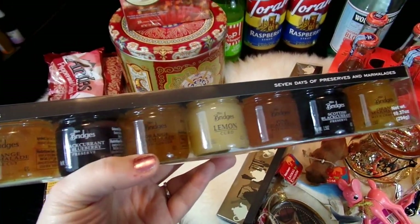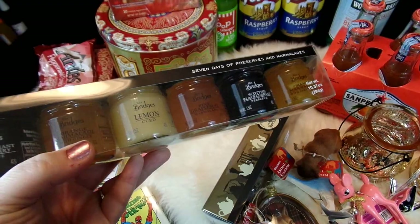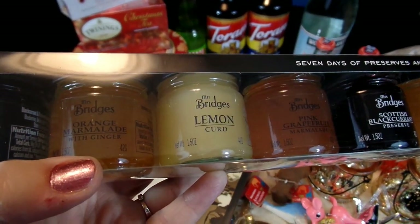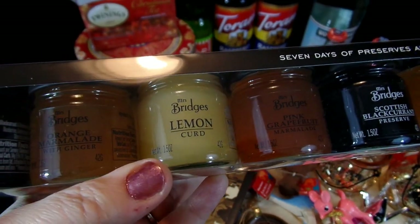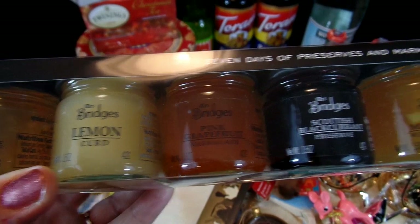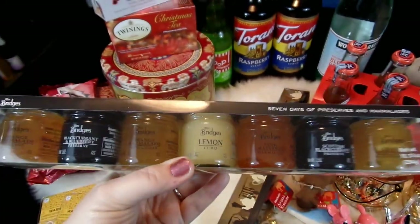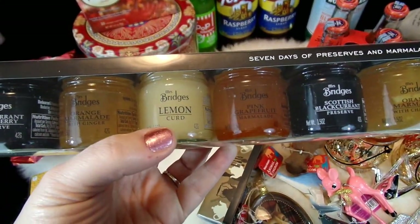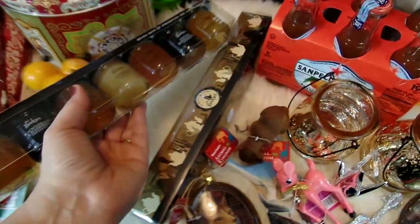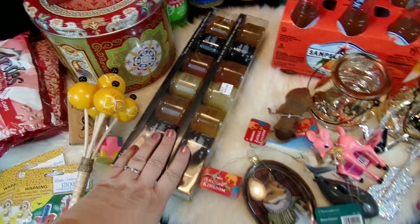I also found some really wonderful little miniature jams, preserves, and marmalades. I absolutely love marmalades and little preserves on toast with my breakfast. I got one for me to try out and one for my mother. It has a lemon curd, a pink grapefruit marmalade — which sounds absolutely wonderful — a Scottish black currant preserve, and an orange marmalade. It has three of the orange marmalades and two of the black currants. I'll be really curious to try out the pink grapefruit marmalade. I thought they were really unique and I love the little tiny jars.